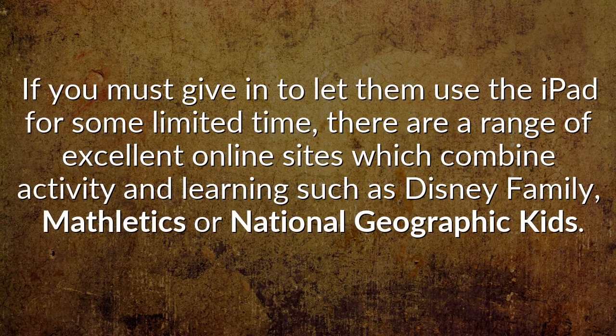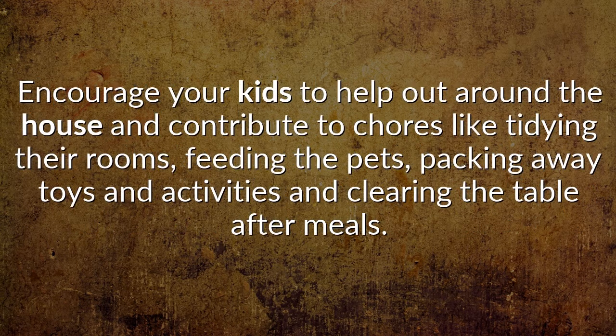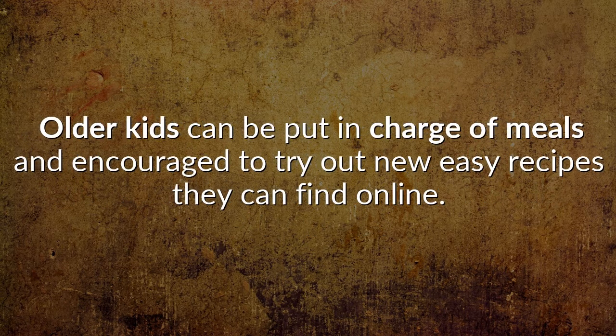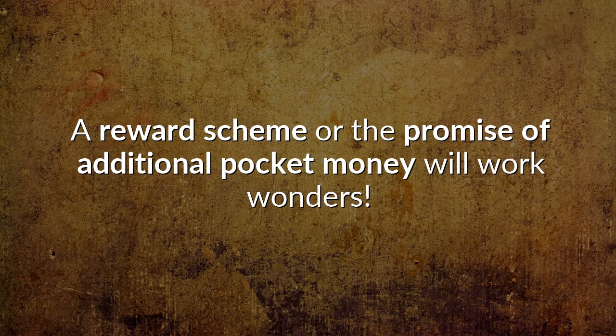If you must give in and let them use the iPad for some limited time, there are a range of excellent online sites which combine activity and learning, such as Disney Family, Mathletics or National Geographic Kids. Encourage your kids to help out around the house and contribute to chores like tidying their rooms, feeding the pets, packing away toys and activities, and clearing the table after meals. Older kids can be put in charge of meals and encouraged to try out new easy recipes they can find online. A reward scheme or the promise of additional pocket money will work wonders.